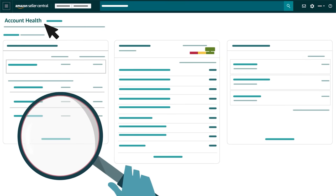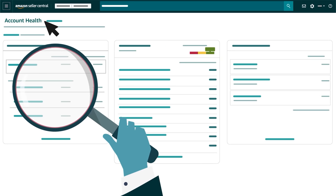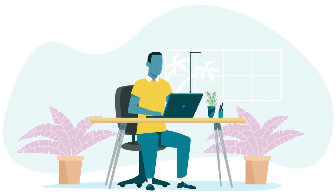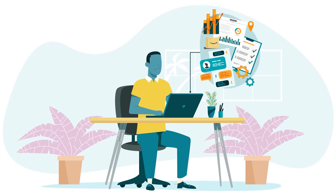To maintain good account health, sellers should also monitor their customer service performance, Amazon policy compliance, and shipping performance. Sellers can take advantage of a range of Amazon tools and programs, too.